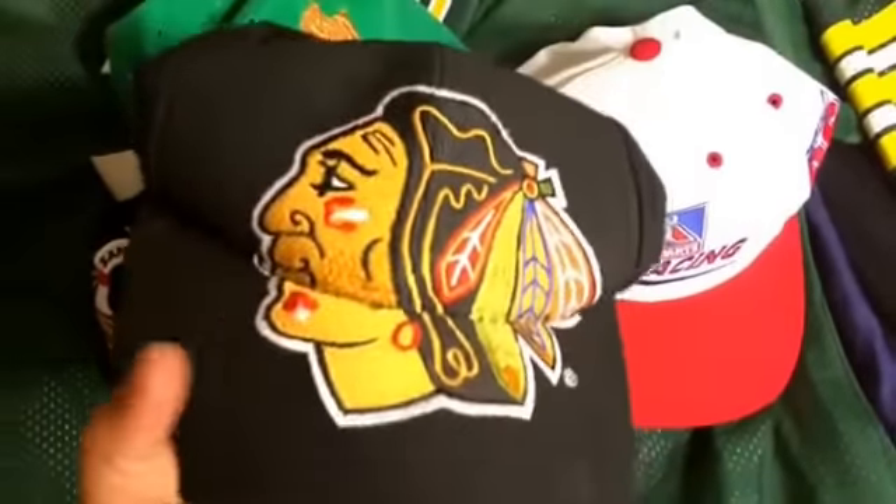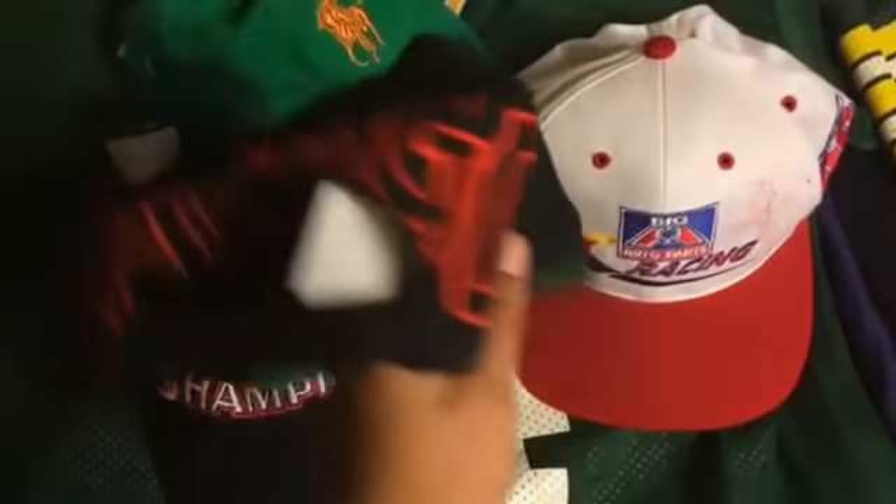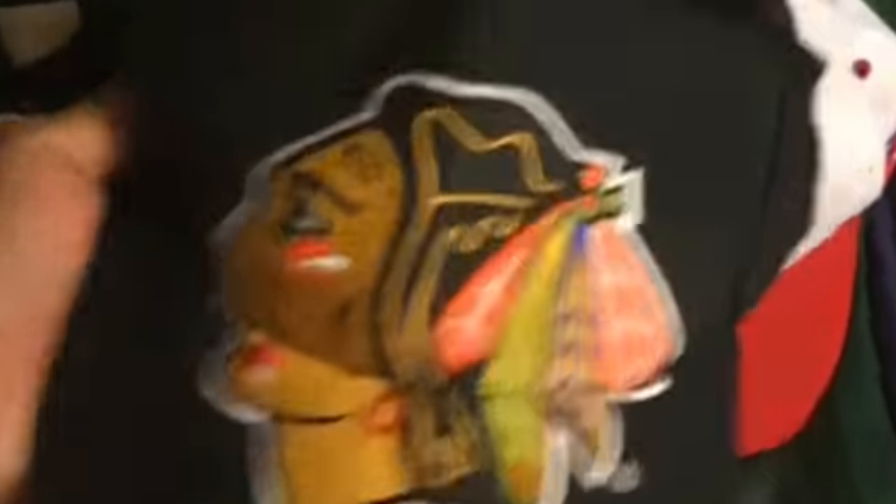Let's crack into the hats first so we can get to the shoes. I got this NHL Blackhawks snapback — pretty cool, just a big patch on the front, says Chicago on the back stitched in, it's a snapback. Got it for $2.99.